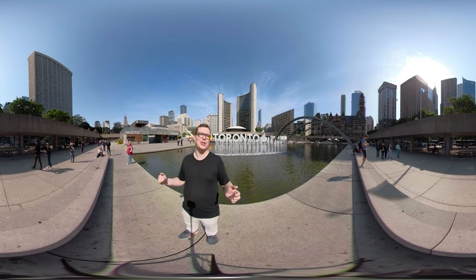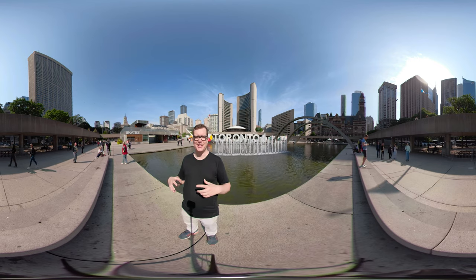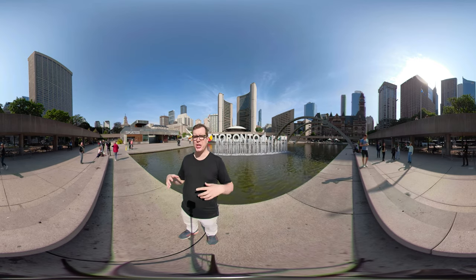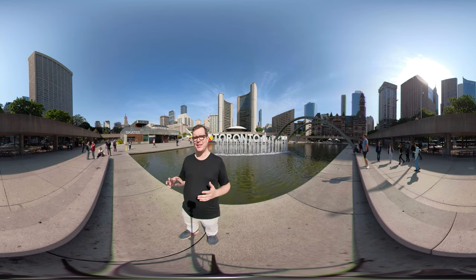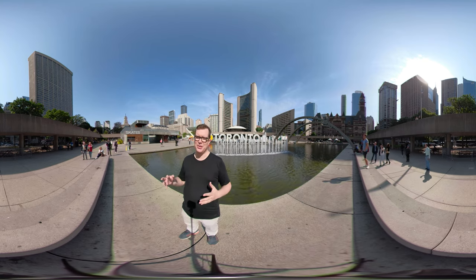Its welcoming nature isn't usually what you see on film. It's often used as a science fiction building in shows like Star Trek: The Next Generation and The Handmaid's Tale. It's probably best known as Raccoon City Hall in Resident Evil Apocalypse, when it explodes.